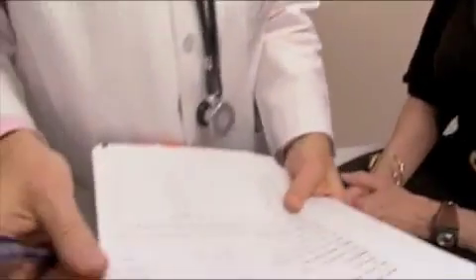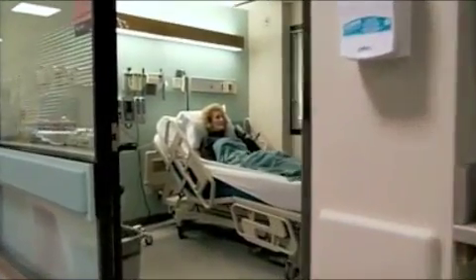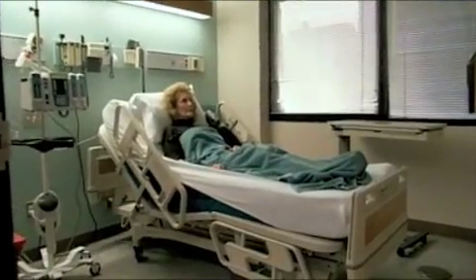Take a disorder like MDS — cancer of the blood and bone marrow. It's not a diagnosis you'd ever want to hear. When I went in, the doctor started patting my hand, saying my blood work does not look very good at all — that I had MDS leukemia, that there was not a cure for it, and that I basically had six months to live. Was epigenetics the reason? Could the silencing of critical genes turn normal cells into cancerous ones?